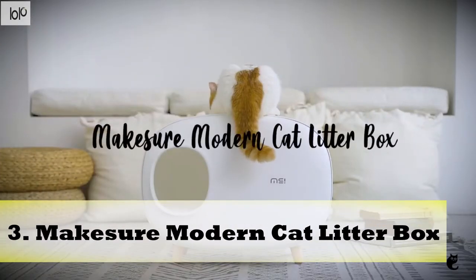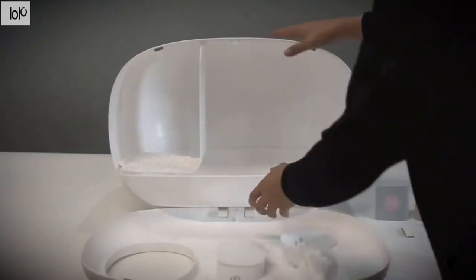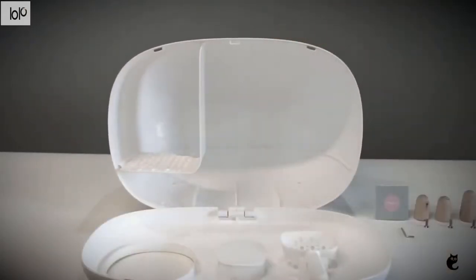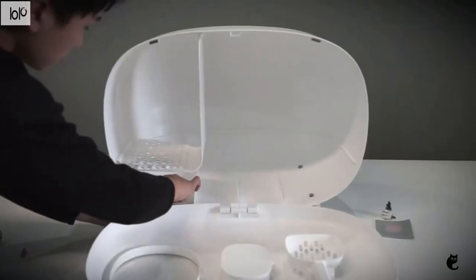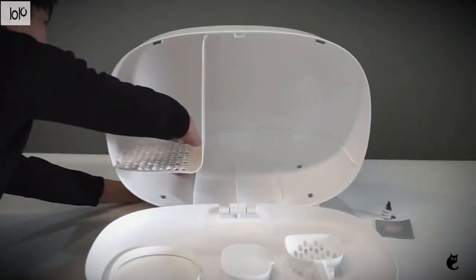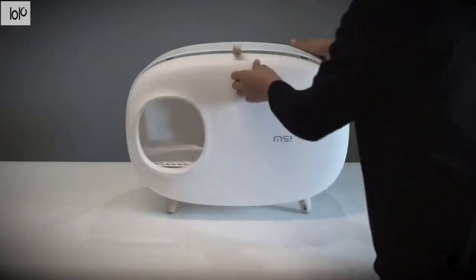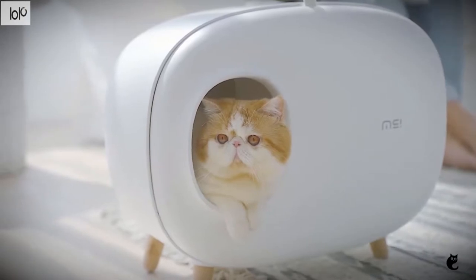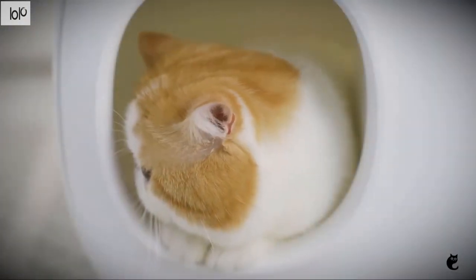Number 3: McKessure Modern Cat Litter Box. You love your cat, but you don't love their ugly litter box. You can change that with the McKessure Modern Cat Litter Box, which is actually an accent piece in your home. Available in classic white, moss green, and Tiffany blue, this beautiful litter container also organizes all of your cat's bathroom accessories. When you pull the front down with a convenient pull tab, you'll find a storage compartment for the poop bags.